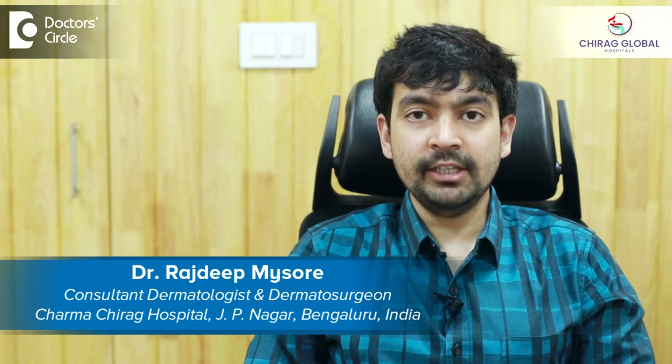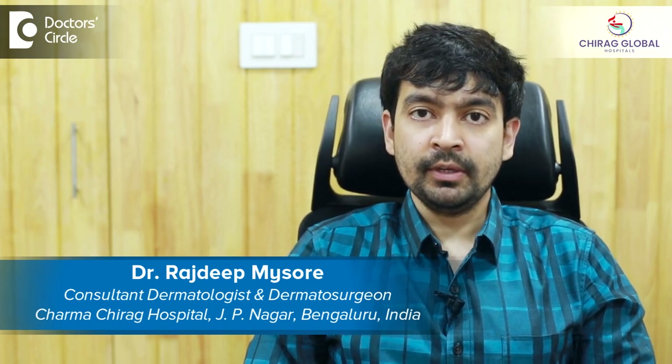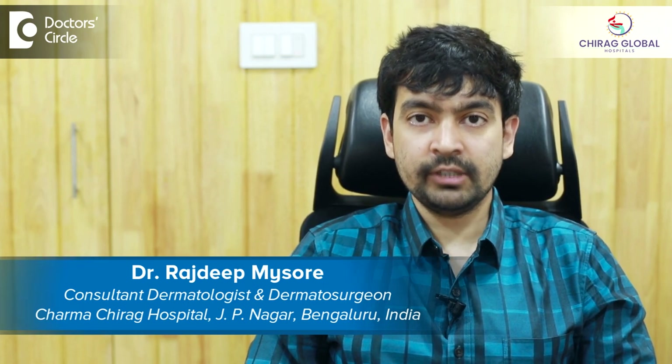Hi, I'm Dr. Rajdeep. I'm a dermatologist and dermatosurgeon practicing at Charma, a skin, hair and nail clinic attached to Chirag Hospital in J.P. Nagar, Bangalore.